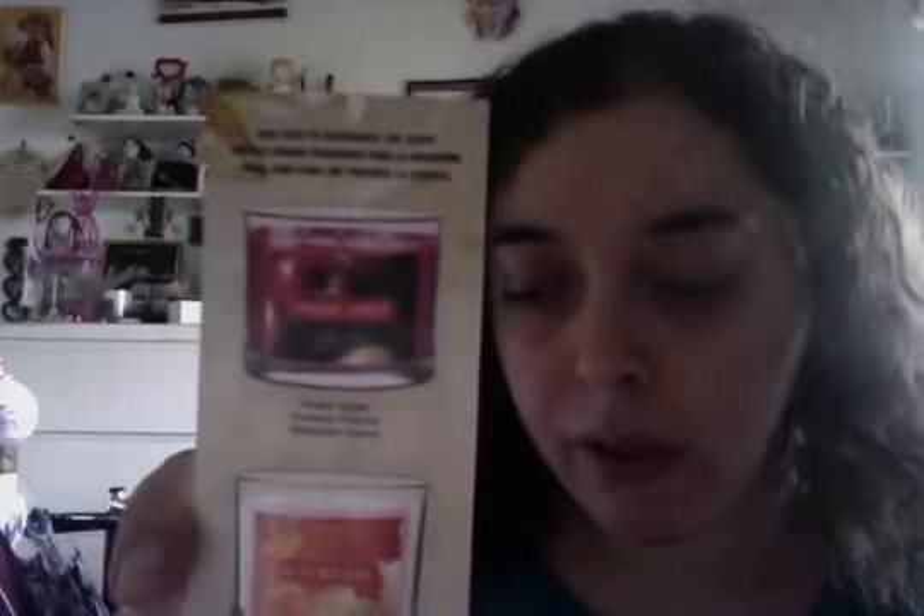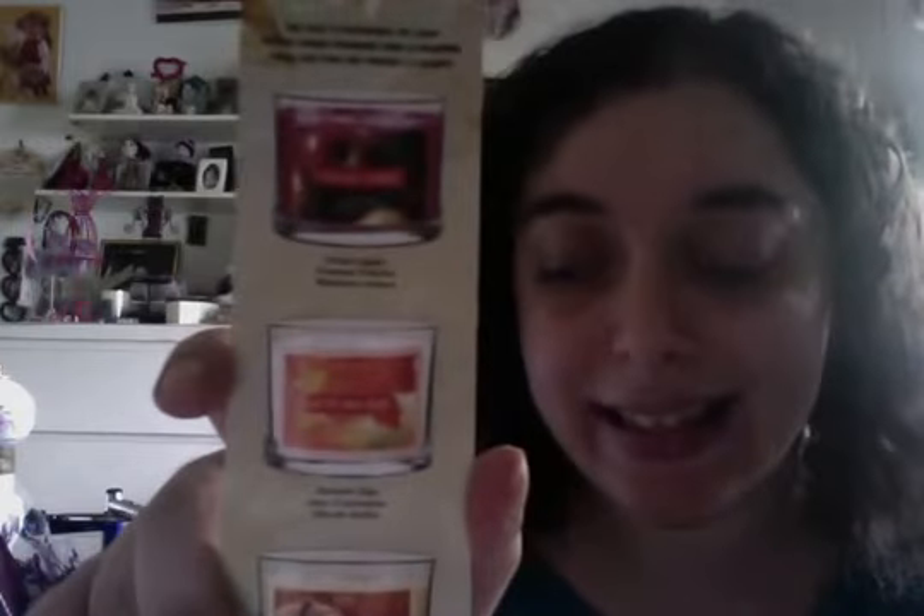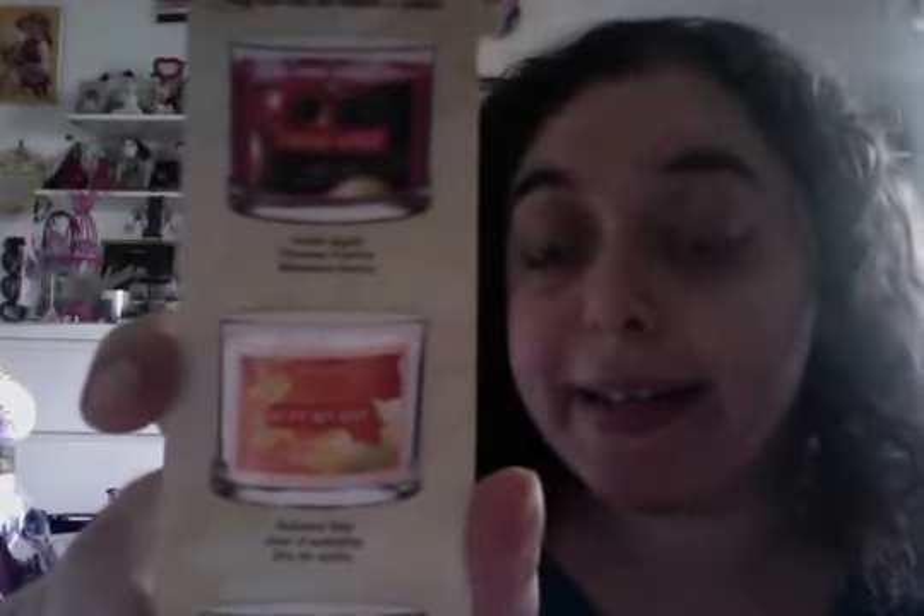It is item number 384104. And now we have one of Avon's newest candle scents, Autumn Day candle from your Avon book today. It's Autumn Day. It has scents of pomegranate and fig, along with Autumn Leaves.